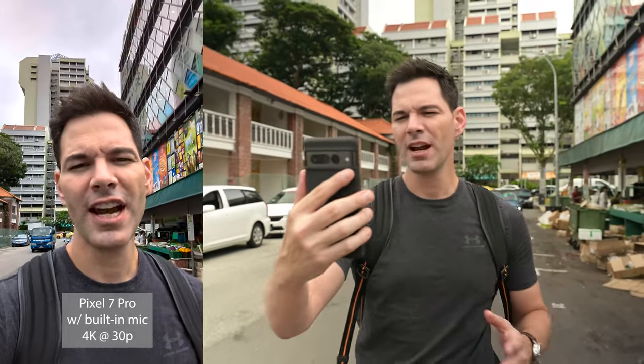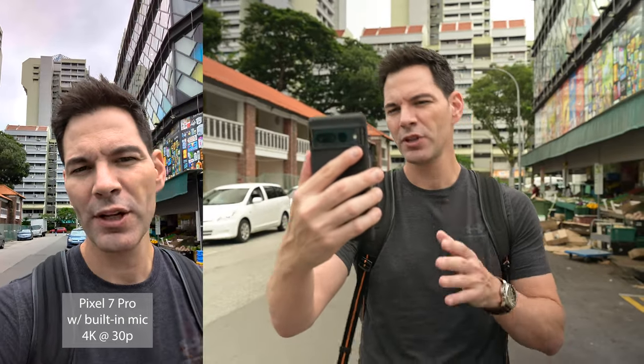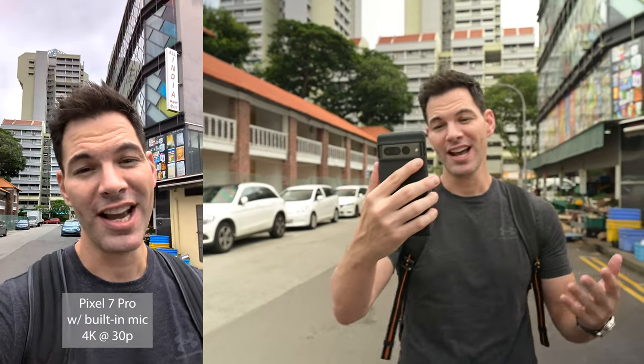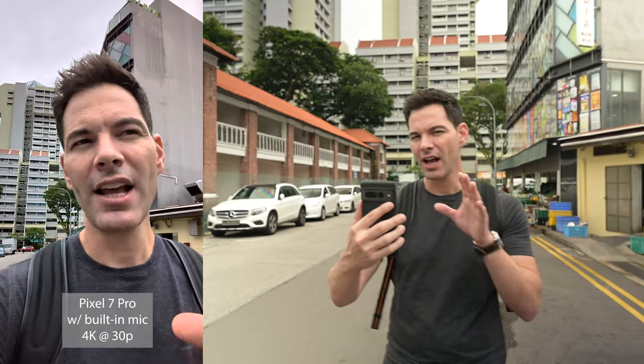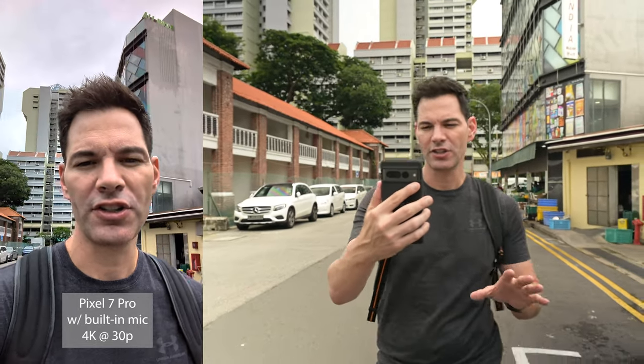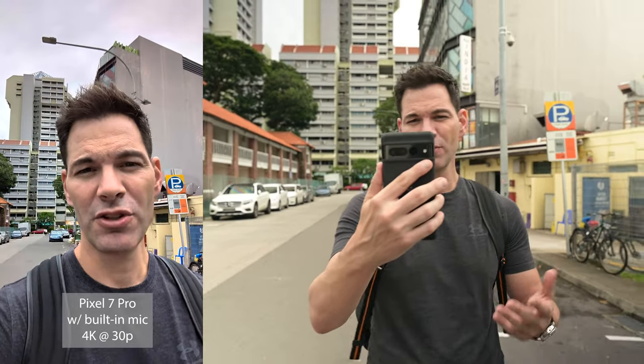Now we're on the Google Pixel 7 Pro front-facing camera at 4K30p, and it's looking really good. It's got a little more contrast than the iPhone — the iPhone is a little bit less contrasty here — but a lot of great detail. Stabilization seems pretty good, not too bad.